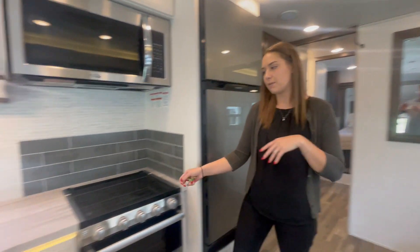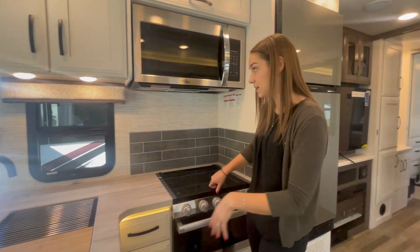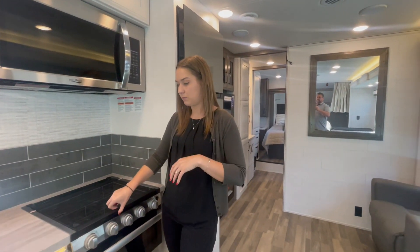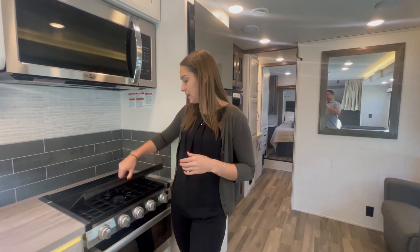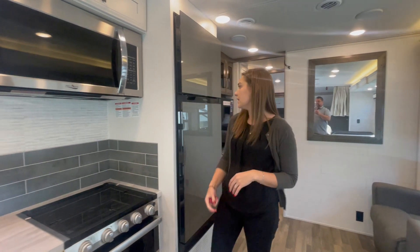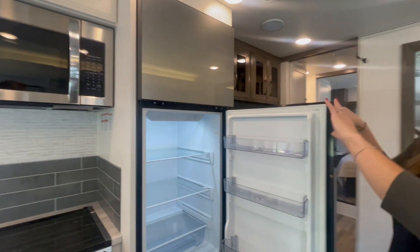Across from that way we have the kitchen. Nice countertops here, beautiful styling and all the cabinetry — it's really farmhouse style. Nice three-burner gas stove, and then the refrigerator and freezer separate.